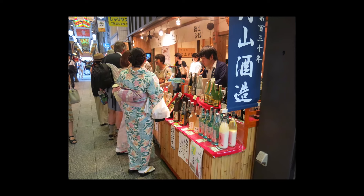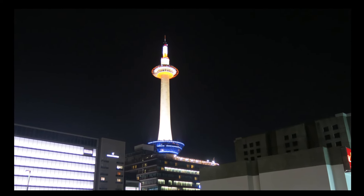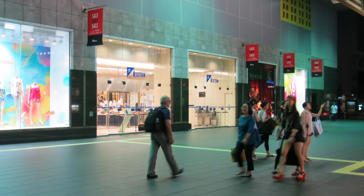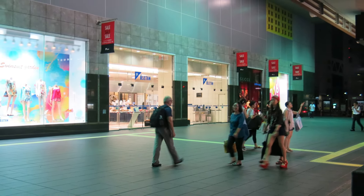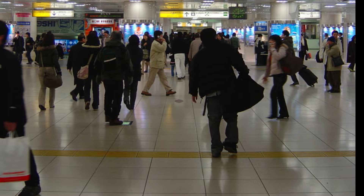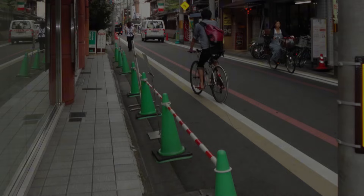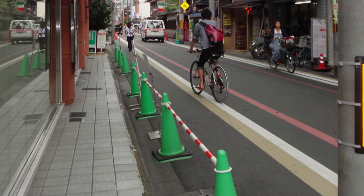First, let's talk about how to get to Nishiki Market. If you're starting at Kyoto Station, you have a few options. The quickest way is to take the Karasuma subway line to Shijo Station, which takes about 5 minutes. From Shijo Station, it's a short 5-minute walk to the west end of Nishiki Market.